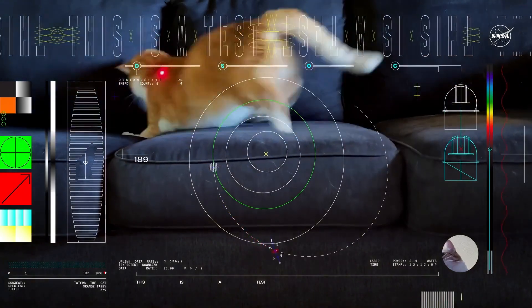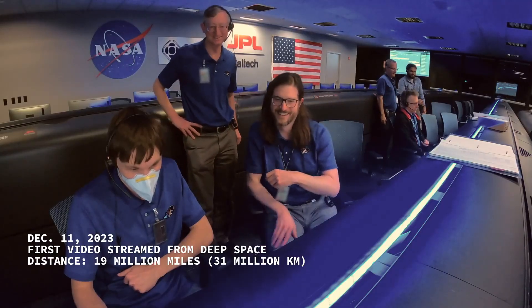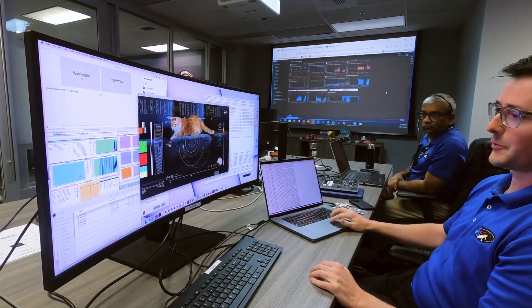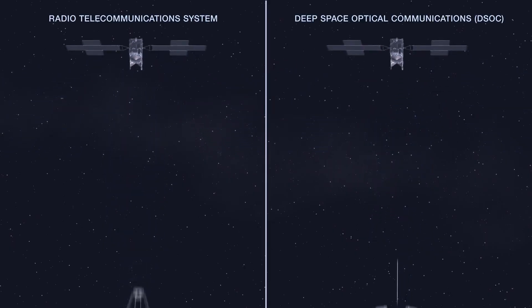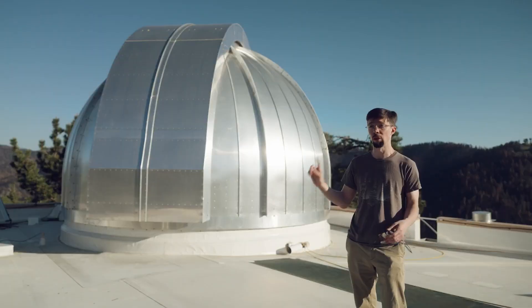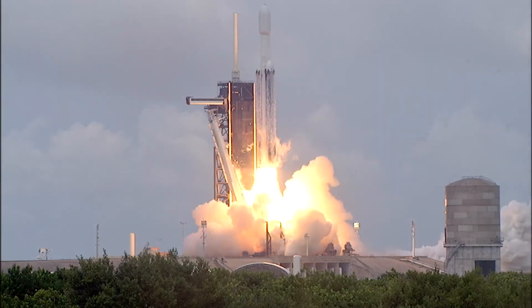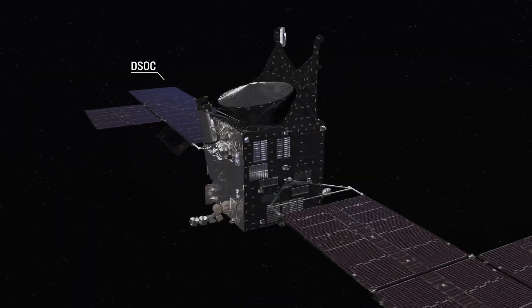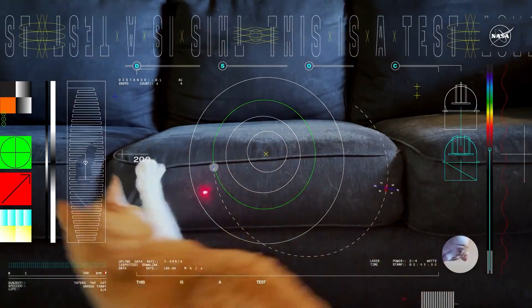Did you know NASA streamed a cat video from deep space? The experiment launched in October 2023 attached to the side of NASA's Psyche spacecraft — and for its first big test, it streamed a cat video. Why was it a cat video? Because the internet loves cats.